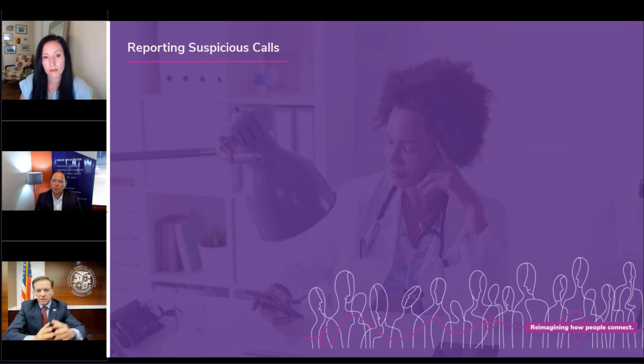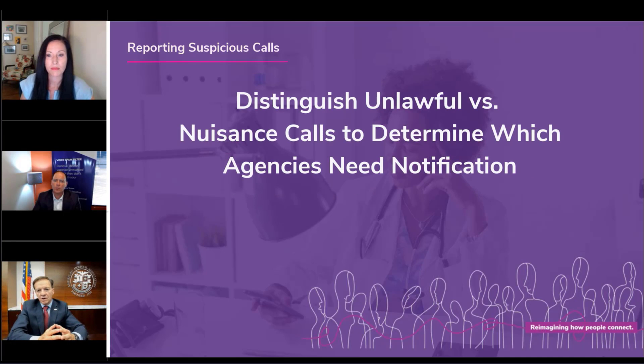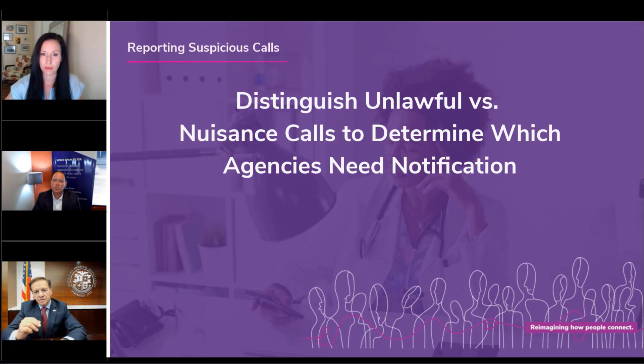The evaluation and classification process is key: Is this an unlawful call? Is it a nuisance call? As noted, the checklist should absolutely involve legal, compliance, security, and telecommunications.